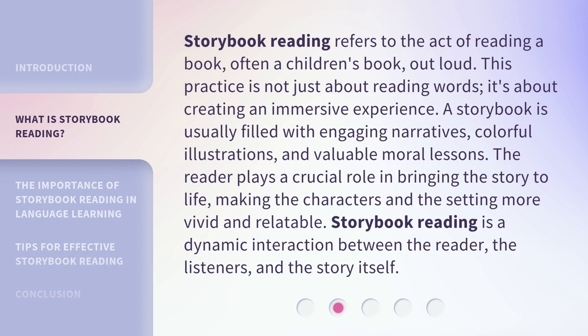Storybook reading refers to the act of reading a book, often a children's book, out loud. This practice is not just about reading words — it's about creating an immersive experience. A storybook is usually filled with engaging narratives, colorful illustrations, and valuable moral lessons. The reader plays a crucial role in bringing the story to life, making the characters and the setting more vivid and relatable.